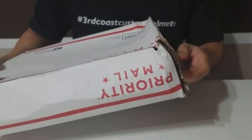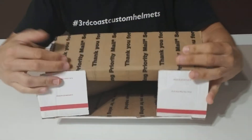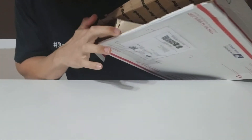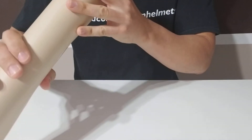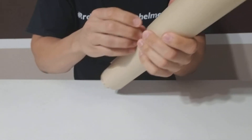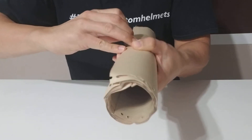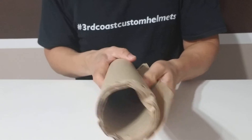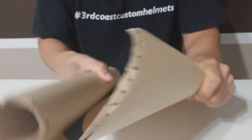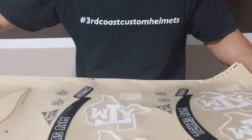Let's cut the chatter, rip it open, and see what we got. Taking the tape off here — got these from our decal guy. He's been doing our decals since we got started a few years now, and I'm gonna tell you they are the best on the market. 20 mil decal.